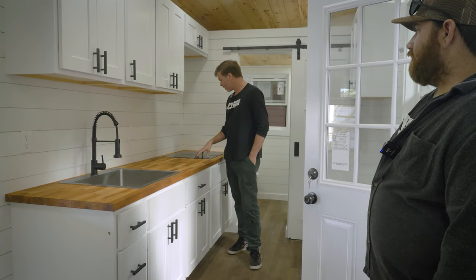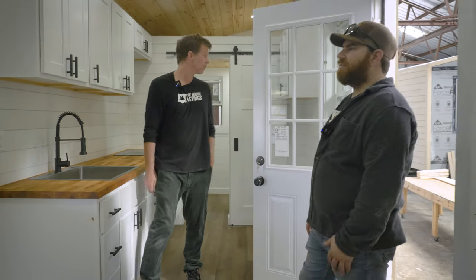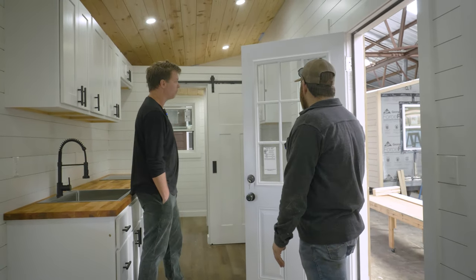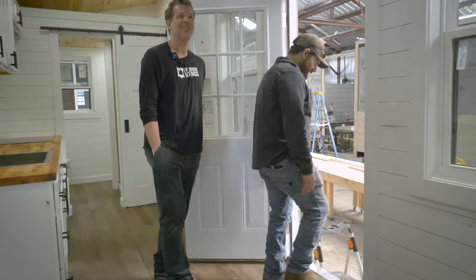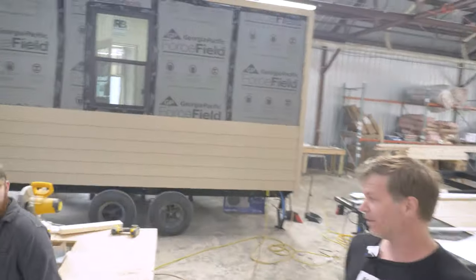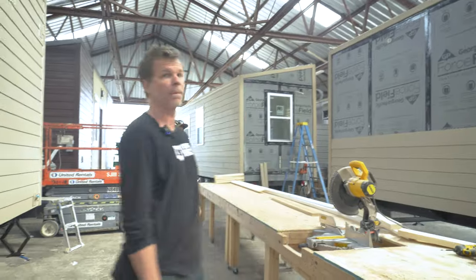We have a much bigger sink in this one, and also a three-burner induction cooktop — a lot more space to cook what you need to cook. The three-burner cooktop actually doesn't draw much more power than the two-burner, so if you want a two-burner you get a two-burner, if you want a three-burner you get a three-burner. This is a 28-footer. We're also going to be doing a 32-footer in the not too distant future — I think the trailer is on order sometime soon.